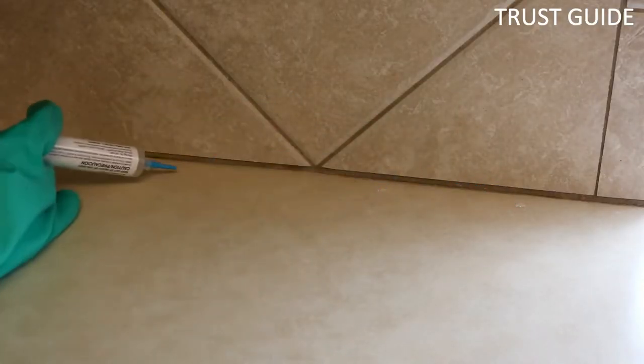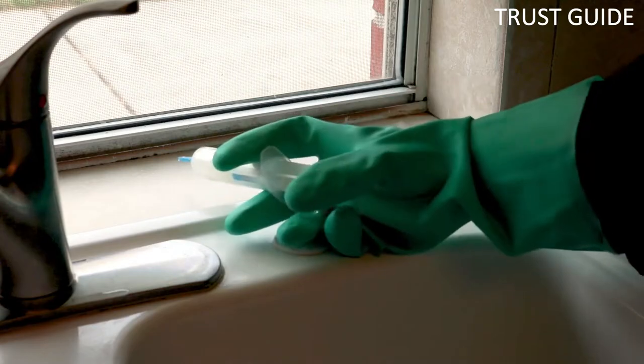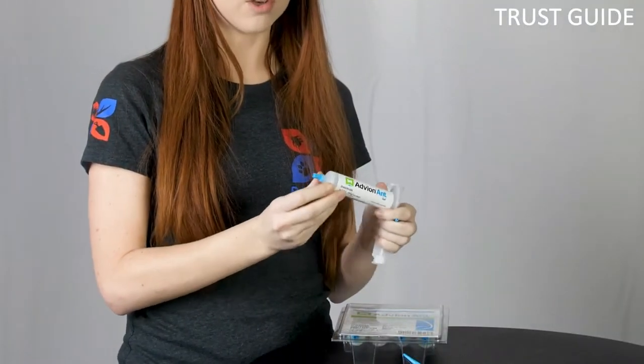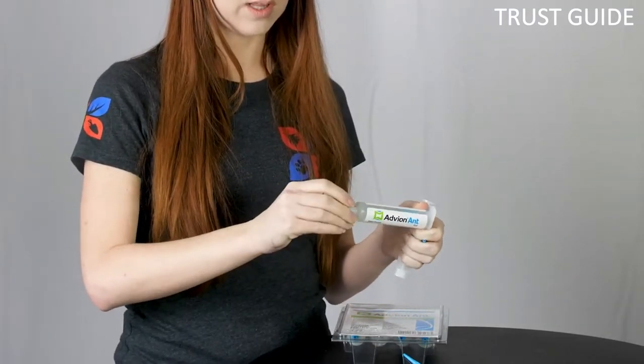As a non-staining, odor-free formula, it's ideal for indoor use, and the gel formula clings, reducing the risk that toxic runoff will affect nearby wildlife. But this ant killer is still harmful if ingested, so it must be used and stored with great care, away from curious children and pets.